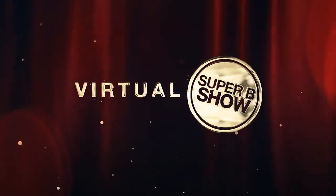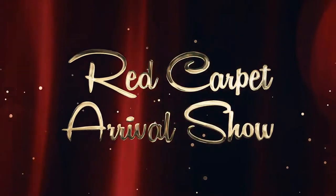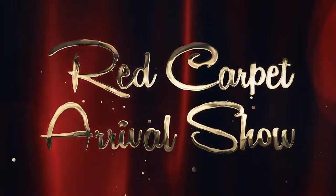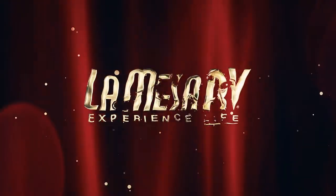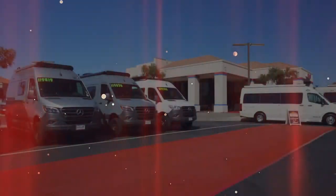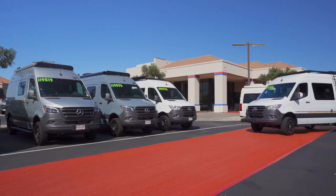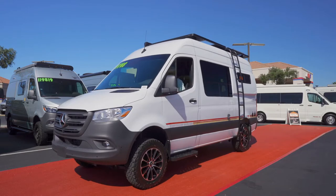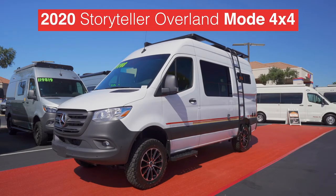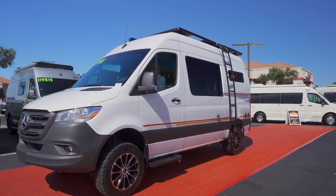Live from the virtual Super BRV Show, it's the red carpet arrival show. The stars of the show are about to arrive and we want to give you a quick glance at the excitement and fan approval as the stars come down the red carpet. The air is filled with anticipation as the first star comes into view — it's the 2020 Storyteller Overland Mode 4x4, outfitted in a stunning white exterior with retro graphics, very on trend for 2020.